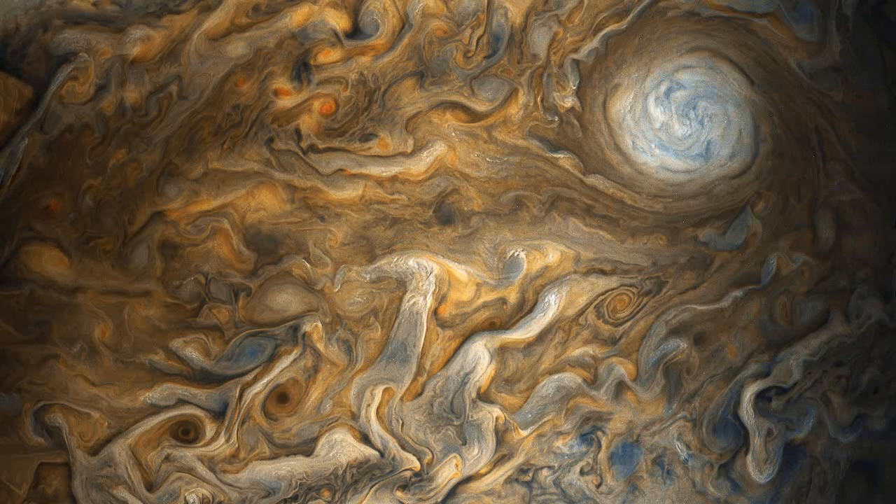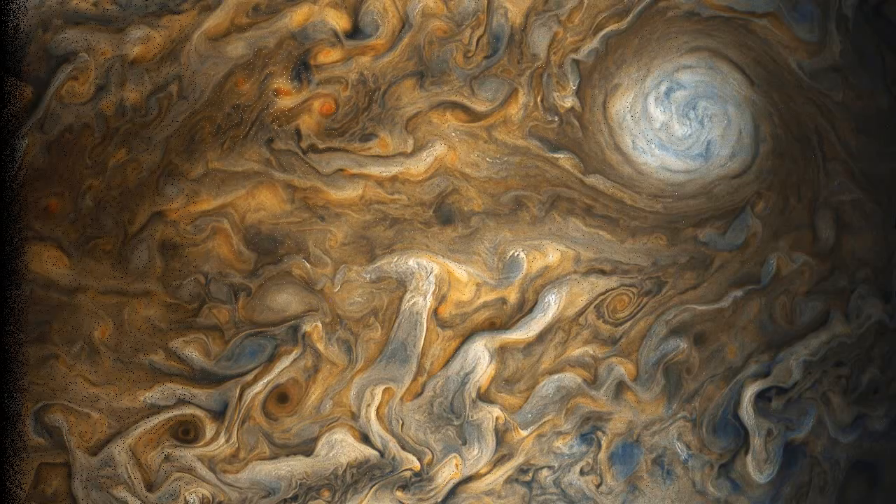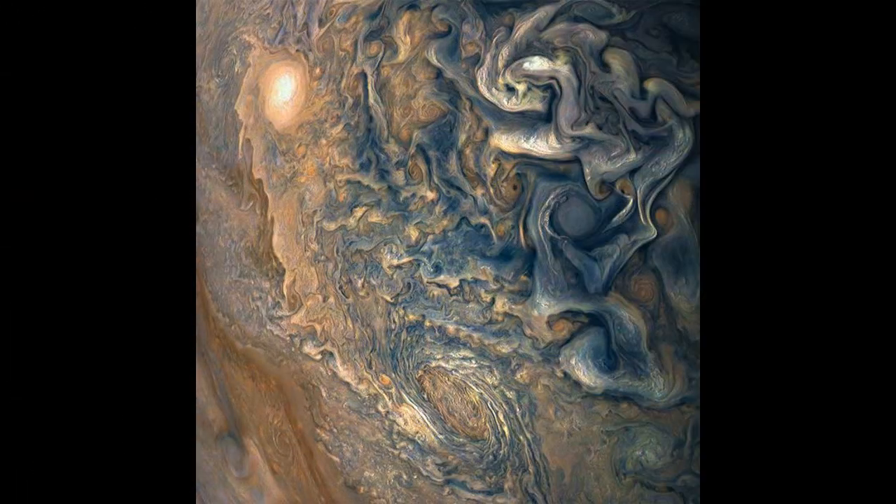During the 10th flyby, Juno also captured an image of turbulent clouds in Jupiter's northern hemisphere, which was released by NASA last week. Juno was a little more than one Earth diameter from Jupiter when it captured this mind-bending view of the planet's tumultuous atmosphere, which closely resembles Van Gogh's famous painting, Starry Night.